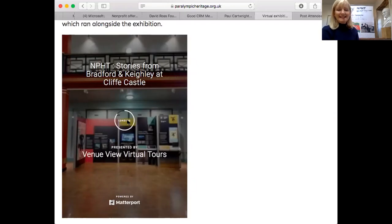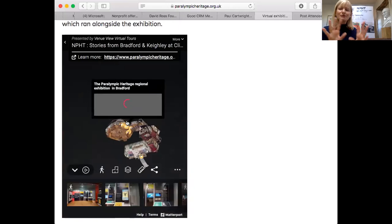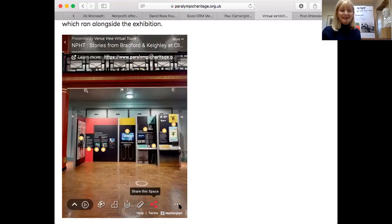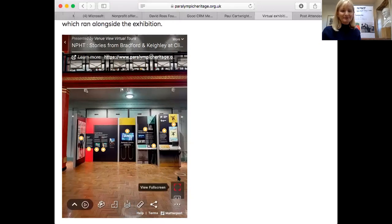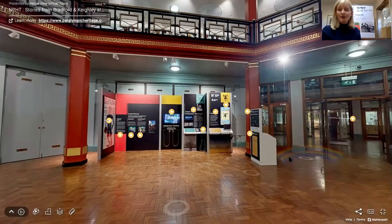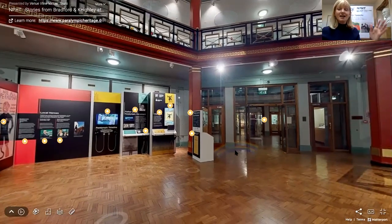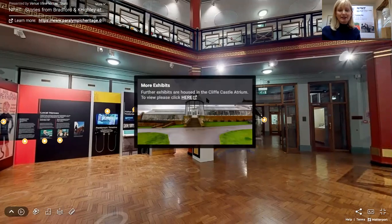This exhibition was at Cliffe Castle, which is a really wonderful museum — if you haven't been to it, I would definitely recommend that you do. We had displays in two areas: this is the main part of the museum, but they also have wonderful hothouses and grounds that are high up and look out over Keighley, and that is where this particular object was on display, so we'll go into the second part of the displays.